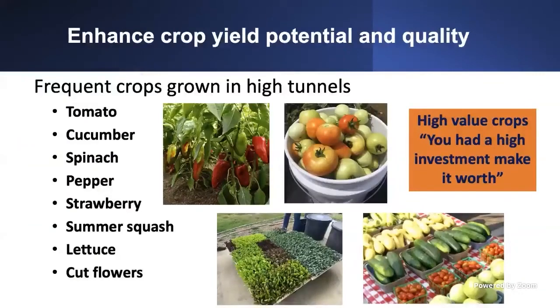Switching gears from IPM, I want to give you options on how to enhance your crop yield, yield potential, and quality. In a high tunnel, you want to plant high-value crops. You have a high investment to build or purchase a high tunnel, and you want to make that investment worth it. Tomato, cucumber, spinach, pepper, strawberry, summer squash, lettuce, and even cut flowers are all good options. I've put some photos here from high tunnels we've tried before — all of those crops can be produced in high tunnels in Alabama.